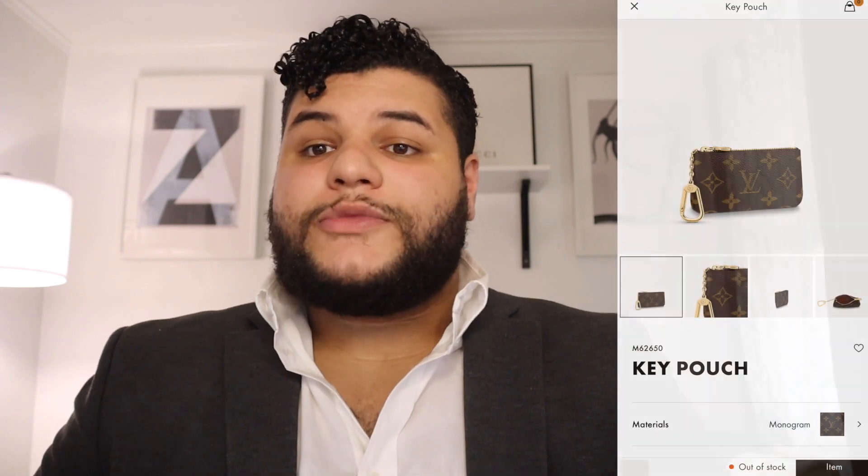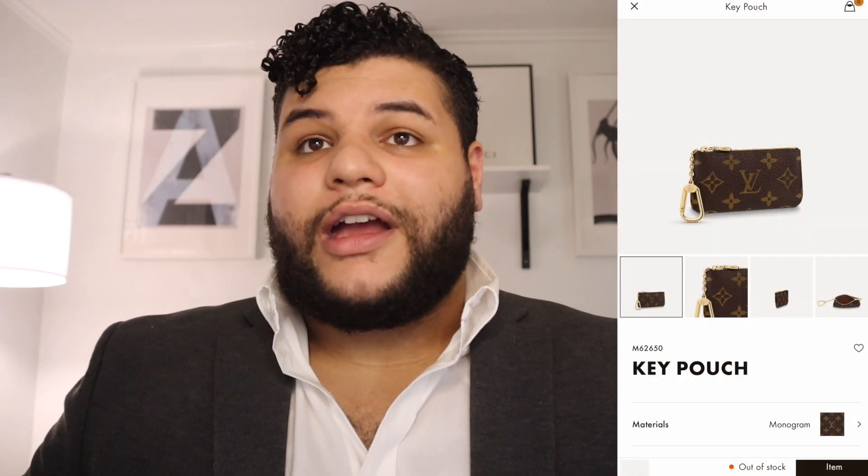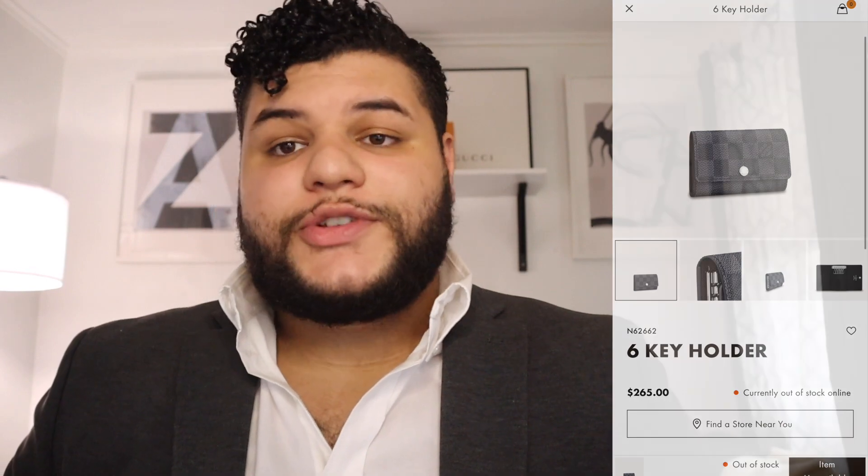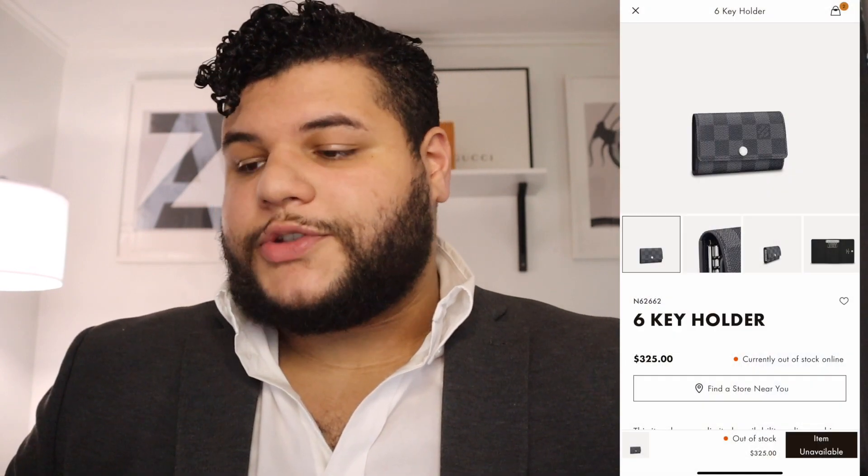Following the card holder, the next popular piece is the key pouch. The key pouch is an iconic piece of Louis Vuitton — I had it and displayed it, though I no longer have it in my collection. It went from $270 all the way up to a drastic $325. That is an increase of about $55, which is very consistent with all the other monogram pieces I've seen going up. Following that, the six key holder went from $265 all the way up to $325.